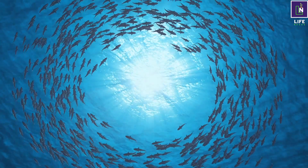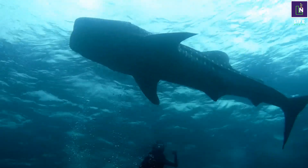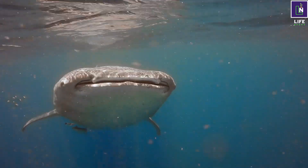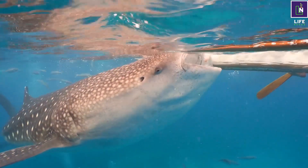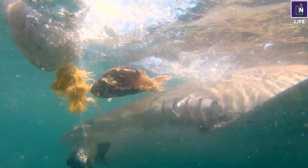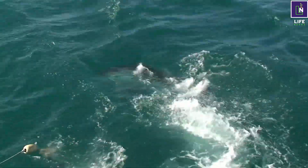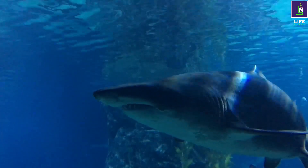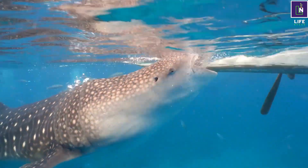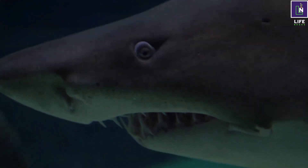Sharks mate and give birth in different ways depending on the species and the environment. Some sharks are oviparous, meaning they lay eggs that hatch outside the female's body. The eggs are protected by a tough case sometimes called a mermaid's purse, which has tendrils to attach to rocks or plants. Some sharks are viviparous, meaning they give birth to live young that develop inside the female's body, nourished by a placenta, a yolk sac, or the mother's uterine fluids. Some sharks are ovoviviparous, meaning they retain the eggs inside their body until they hatch and then give birth to live young, relying on the yolk sac or other eggs for nutrition.